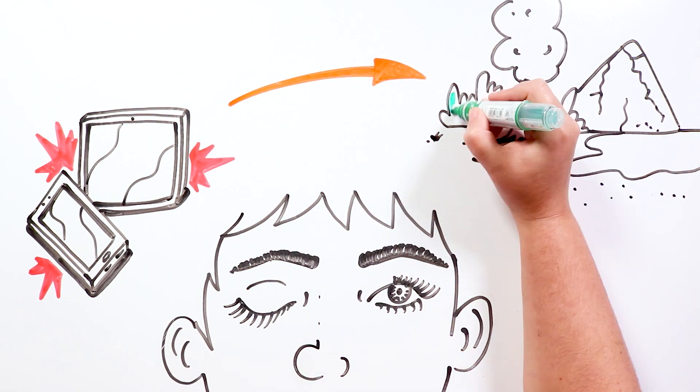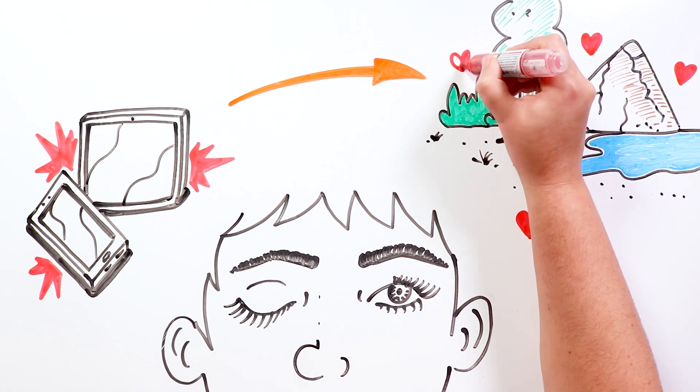Take frequent breaks, go out, breathe some fresh air and look at nature. You'll surely feel better.